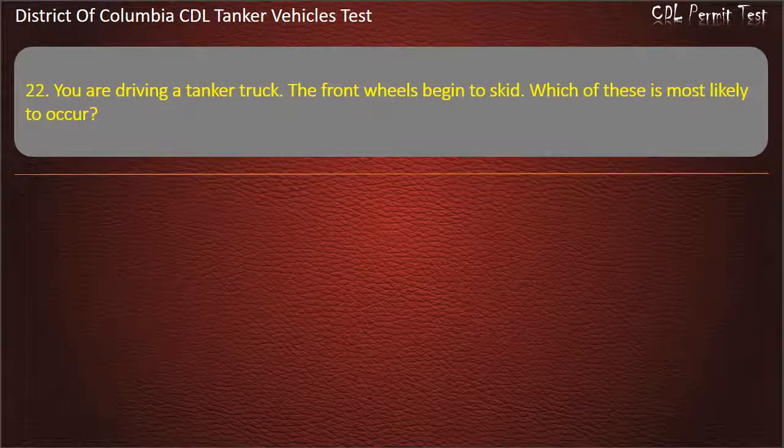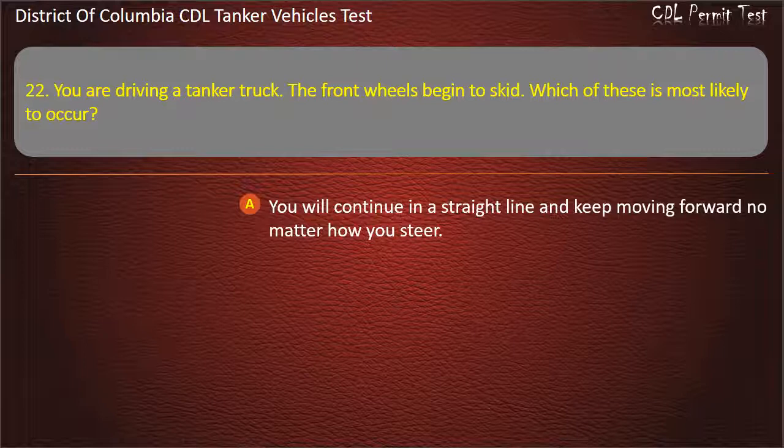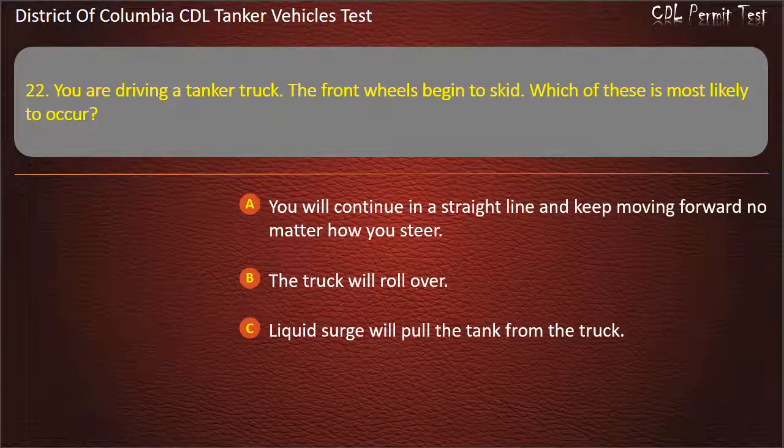Question 22: You are driving a tank truck. The front wheels begin to skid. Which of these is most likely to occur? Options: You will continue in a straight line and keep moving forward no matter how you steer; The truck will roll over; Liquid surge will pull the tank from the truck. Answer: You will continue in a straight line and keep moving forward no matter how you steer.